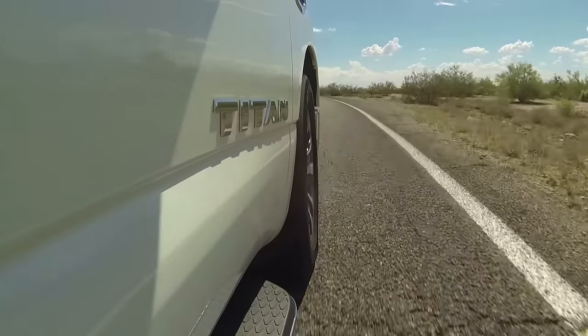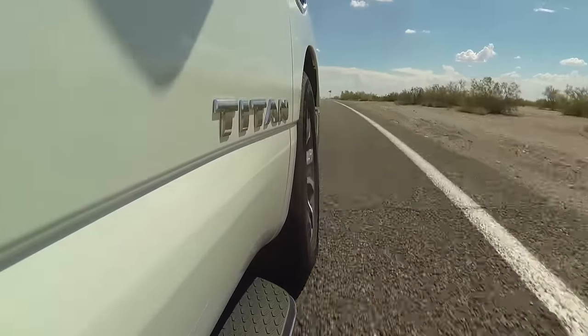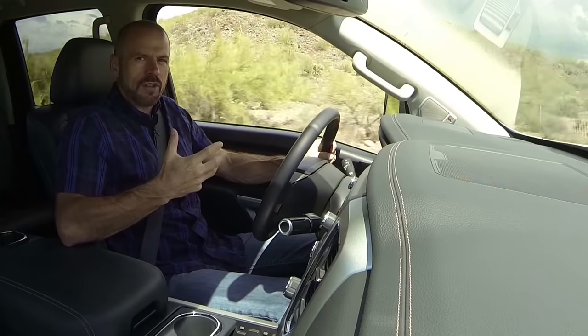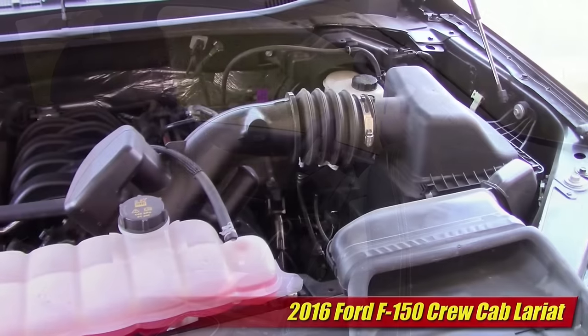Fuel economy during my week with the Titan came in at 15.5 mpg. It's rated at 18 mpg combined, and with about two-thirds city and one-third highway driving, that's slightly less than the rating.